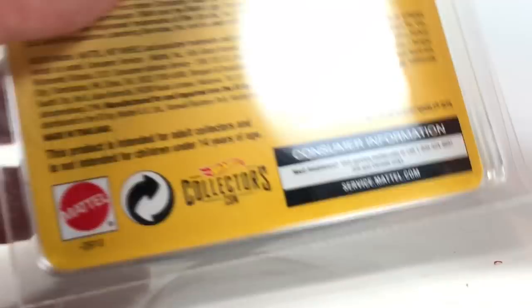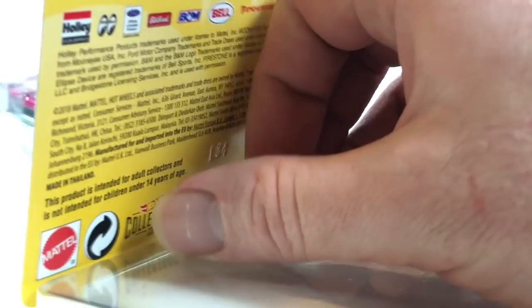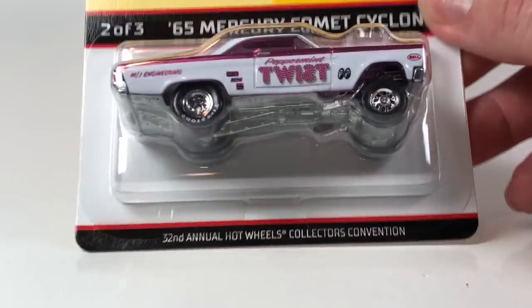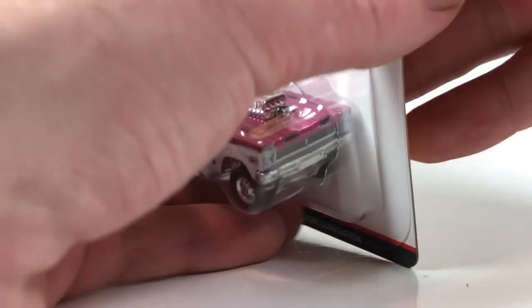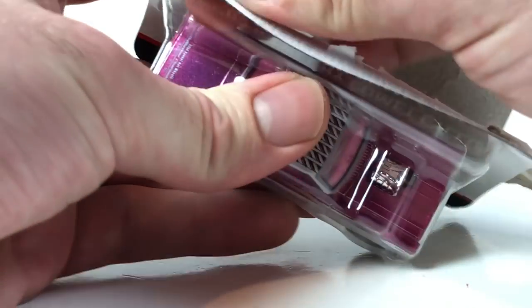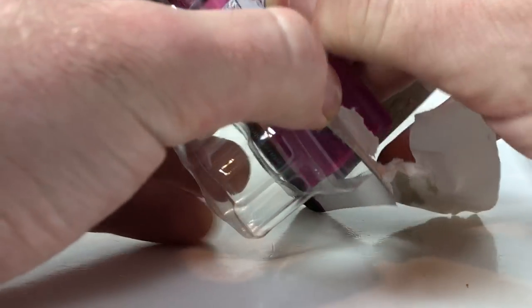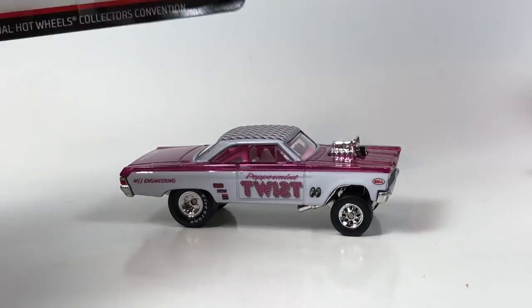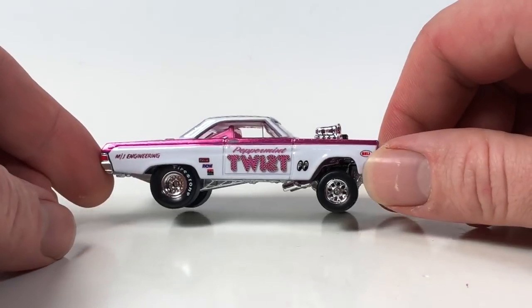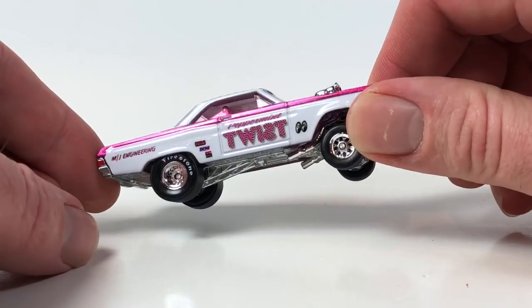Next up is the Peppermint Twist — I was really pumped to get this one. This is number two out of three in the series; the third is the Gasser which we're not opening. Let's go ahead and pop her open. It's funny — after a while opening up cars like this just becomes no big deal. A year or two ago I probably would have been super nervous about opening things, but once you start opening everything, any concern just kind of fades away.